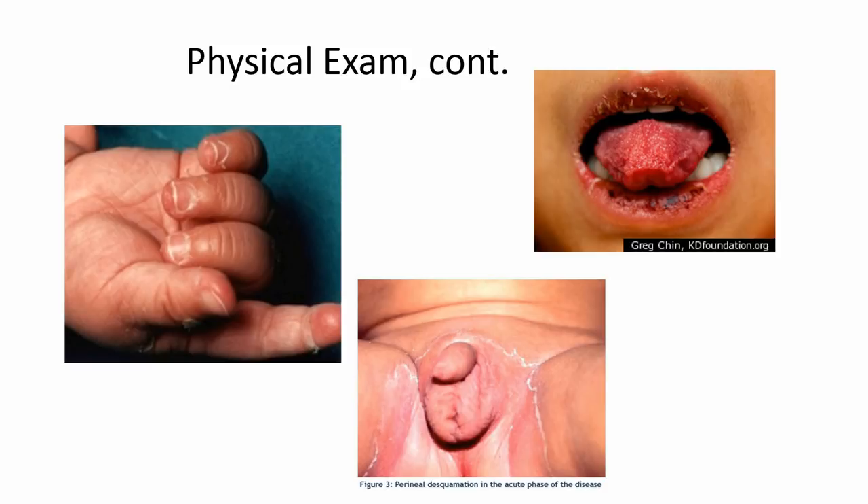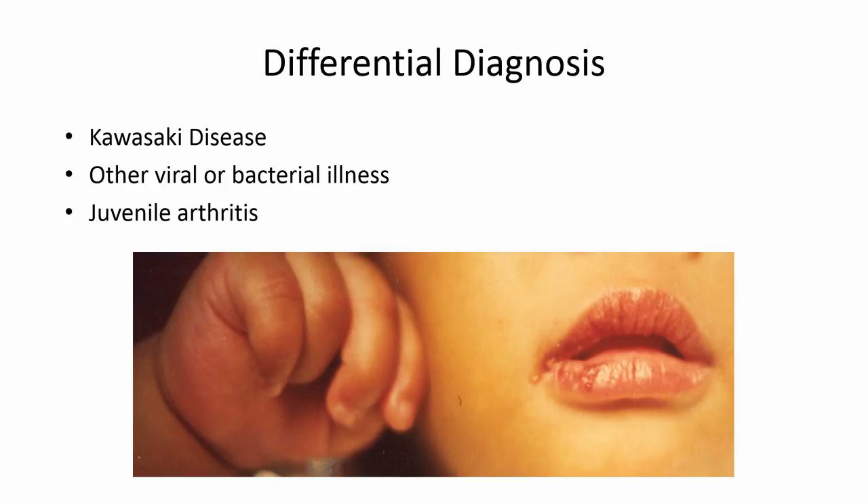Our differential diagnosis at this point: number one, we were thinking about Kawasaki disease. We also were thinking about potentially another viral or bacterial illness — Coxsackie was in there, scarlet fever — and then also juvenile arthritis because of his complaints of joint pain and some of the lab abnormalities that mom had mentioned.